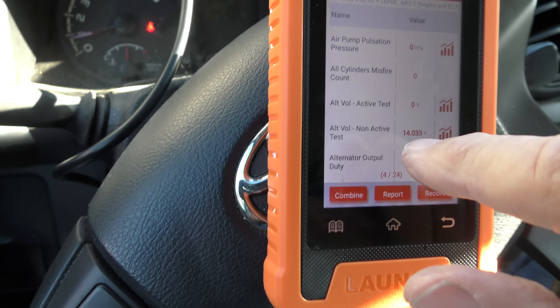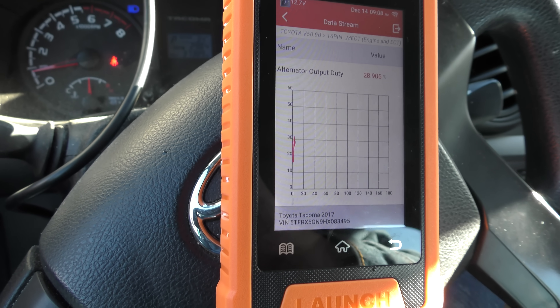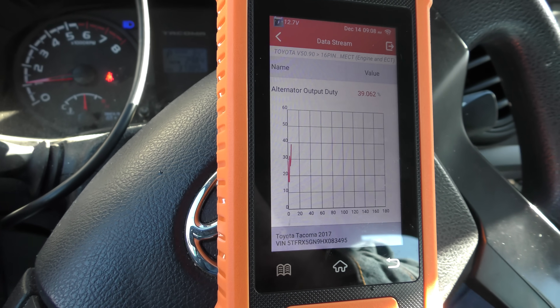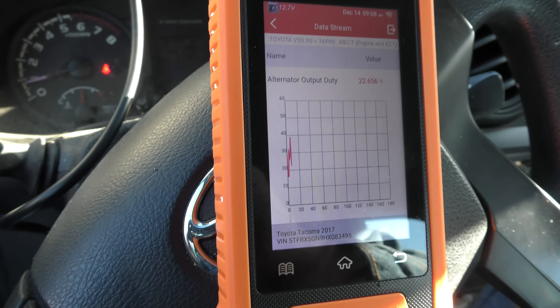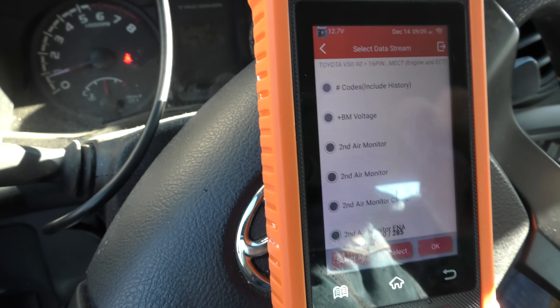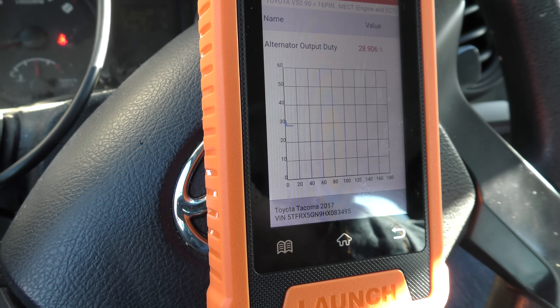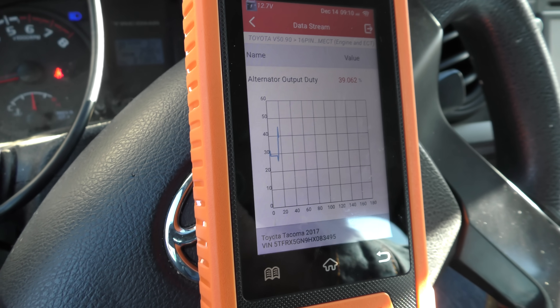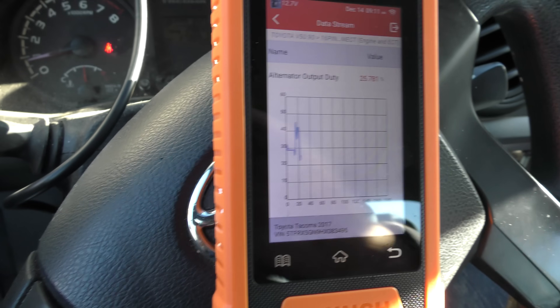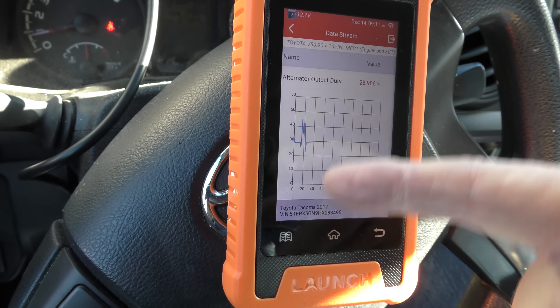It can also grab specific things, which is handy. We're going to look at alternator output duty. We're showing what it is, and we'll turn the headlights on — you'll see eventually it'll change. See how it's eventually changing, then we turn it off and it goes down. You see there's a real-time lag because I've got everything chosen. Here's what we're going to do: unselect them all so none are selected, then go back to the alternator test. Now it's only showing the alternator and nothing else. We'll turn the headlights on — see how it went up almost immediately. Then turn the headlights off — you can see it dropped pretty fast. If you want accurate readings, you only pick a few with a tiny machine like this; it'll do it fine. But you can't have all of them running at once or there's going to be too much of a lag.